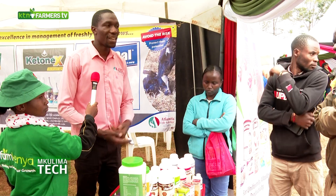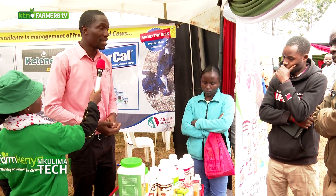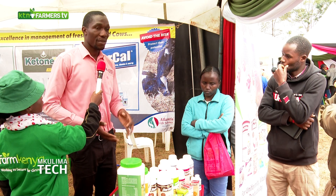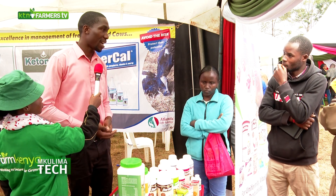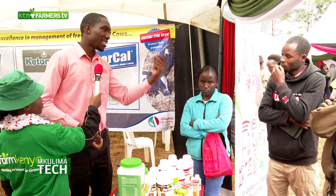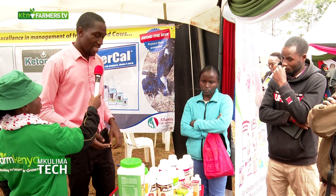Solvita can also be used even in older birds and even in other breeds like Kroelas, Kienyeji, and Kenbro. Because at the end of the day, you will always want muscles and you will always want eggs.